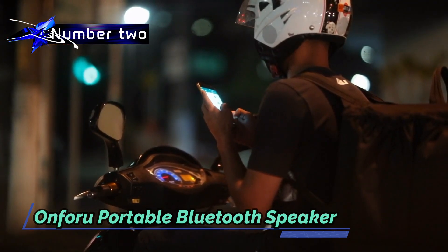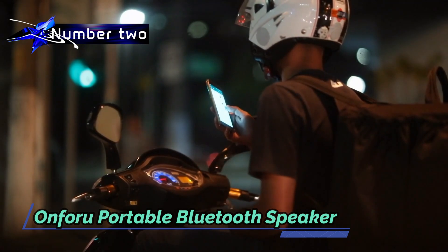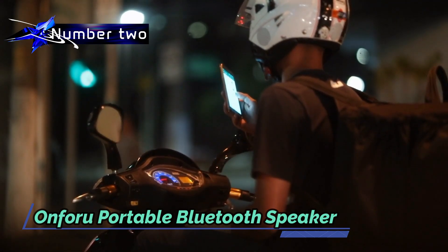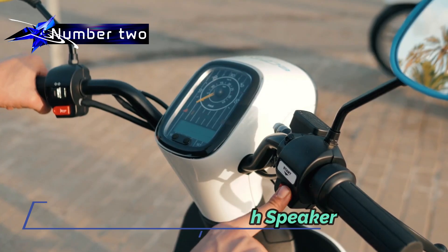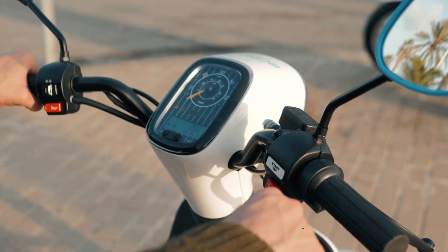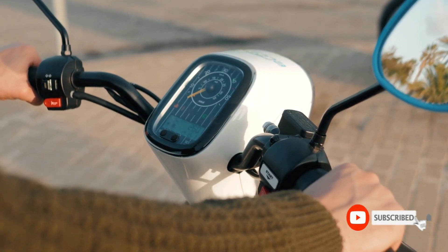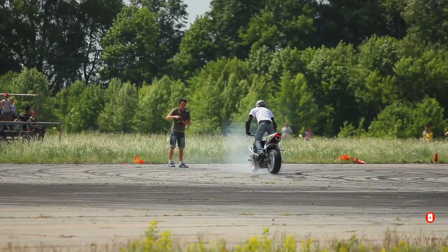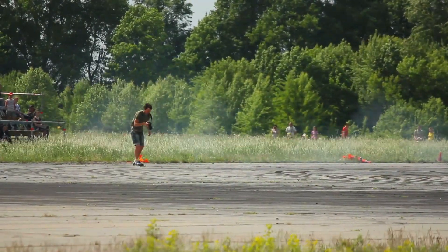Unlike other Bluetooth speakers with version 4.2, this speaker provides a more reliable and uninterrupted connection. It offers up to 10 hours of playback time at 60 percent volume, delivering high-quality stereo sound in a compact size of just 3.24 inches that can be easily carried anywhere using the included metal hook. This portable Bluetooth speaker features an all-in-one amplifier with two channels.